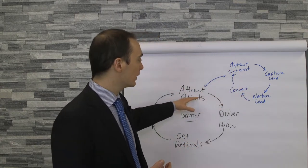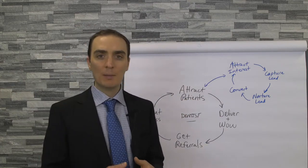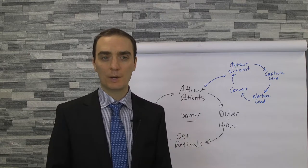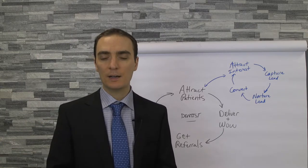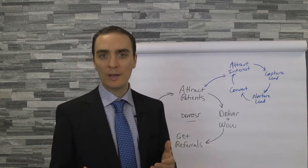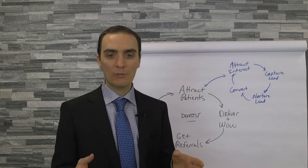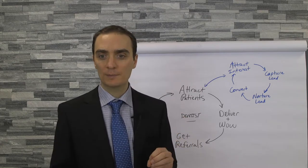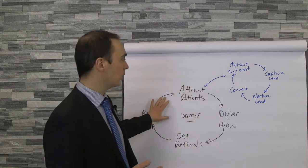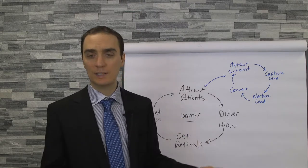Let's say you've got this going and you want to look at adding some other component — maybe you have a general practice and you want to add ortho and create an ortho practice within your practice. The flywheel book talks about the concept of firing bullets before cannonballs. What that means is if you already have a successful flywheel and something else is right in your wheelhouse — you already have a dental practice, you have rooms and capacity — why can't you add an ortho practice?